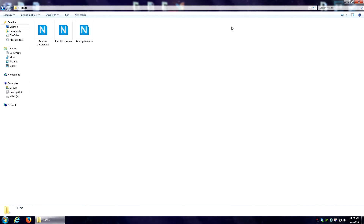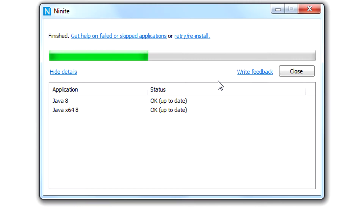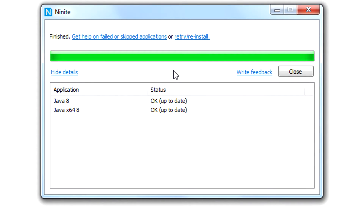Every time you run this, it's going to go through the prepare setup and check to make sure everything you have checked in that app list is up to date. One of the nicest things about Ninite is it will check for 32-bit and 64-bit versions of the software that you have installed. And as you can see here, if you happen to have the most updated version already, it just automatically skips it.